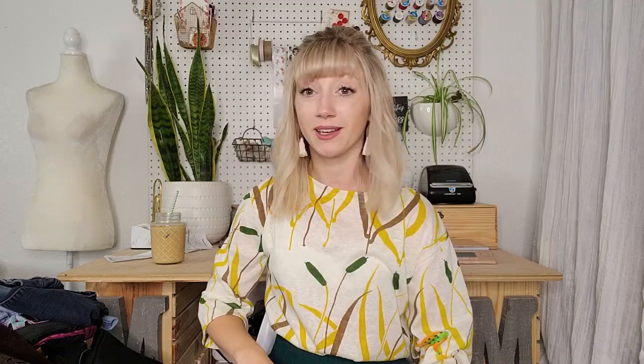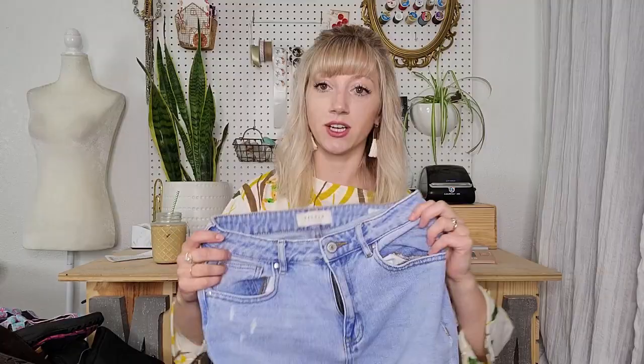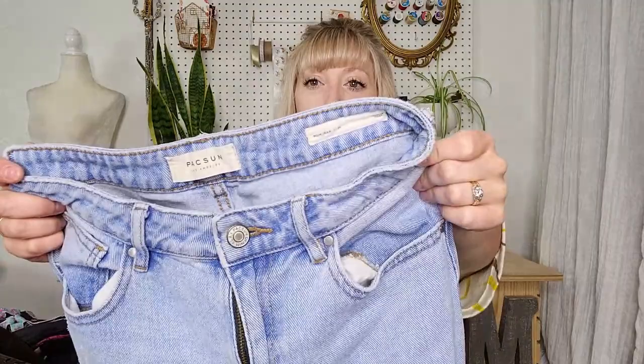This is a pair of Torrid skinny jeans — more of a cropped ankle mid-rise fit, a size 12 regular. Today feels like a very fallish day; it's been rainy and kind of cold, so I feel like this vintage top I'm wearing was appropriate. This is a pair of Paxson mom jeans — they're actually called the mom jeans — a size 26, distressed with a tapered leg and cropped ankle fit.